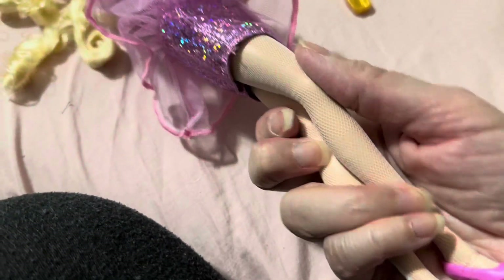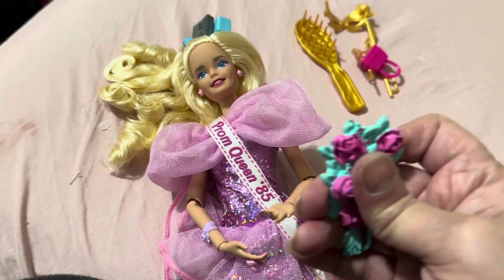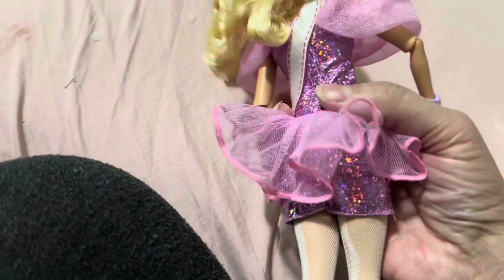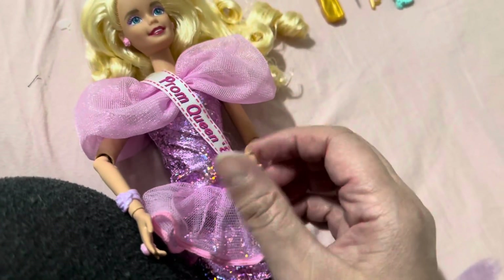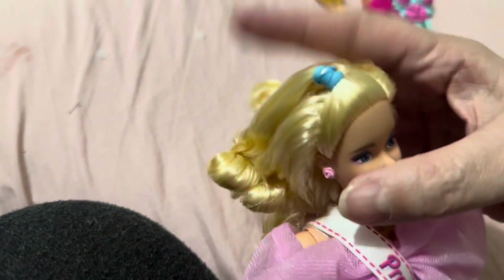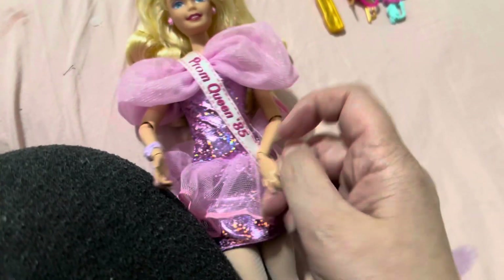My favorite accessory is the Polaroid camera. She has pink shoes, nylons — used to call them stockings — and a bouquet of flowers because she went to prom. She has a corsage, another heart ring, and her dress is very 80s — shorter with a tutu. She has a sash that says 'Prom Queen 85' — I graduated in 87! She has cute rose earrings and a little rubber band in her hair with the same curly product.